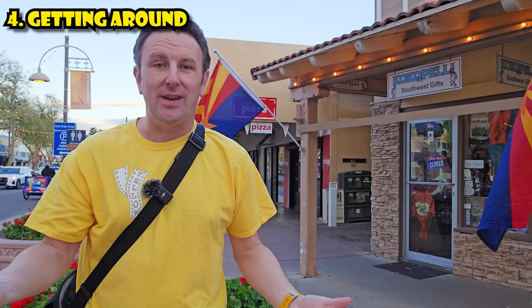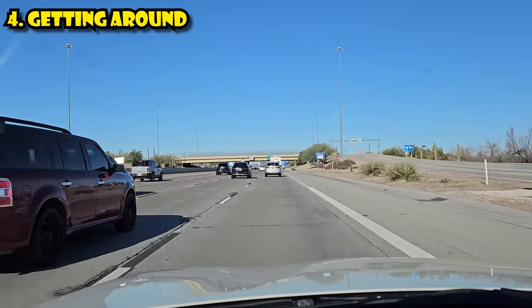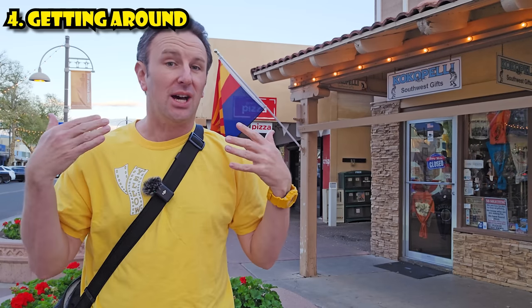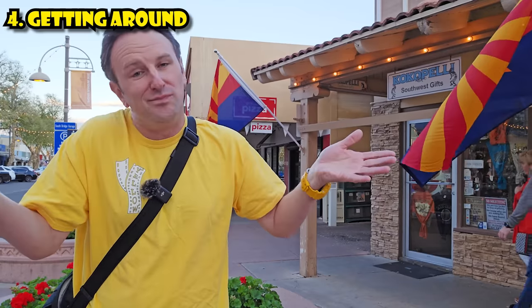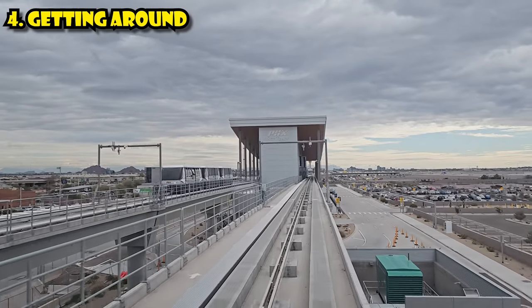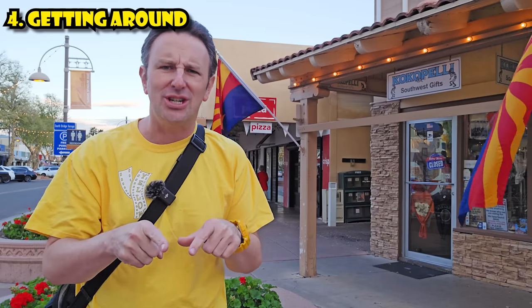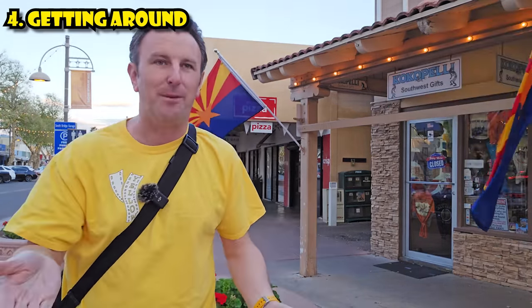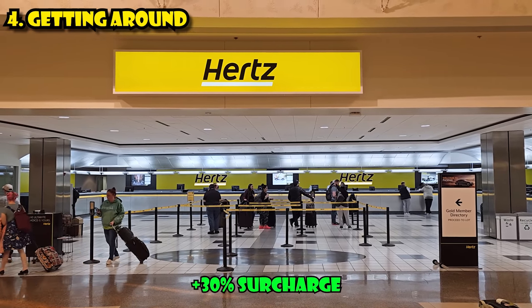The best way to get around Phoenix is to drive, so if you didn't drive in, you'll probably be renting a car from the airport. At Phoenix Sky Harbor Airport, there's a ton of rental car companies operating out of the consolidated rental car facility. You take the air train to get there from the airport — no shuttle bus needed, about a 10-minute haul. The surcharges and fees to rent at the airport are really quite high, so if you're looking to save money, take an Uber or taxi out to a rental car facility in town — you'll save about 30% on the price.